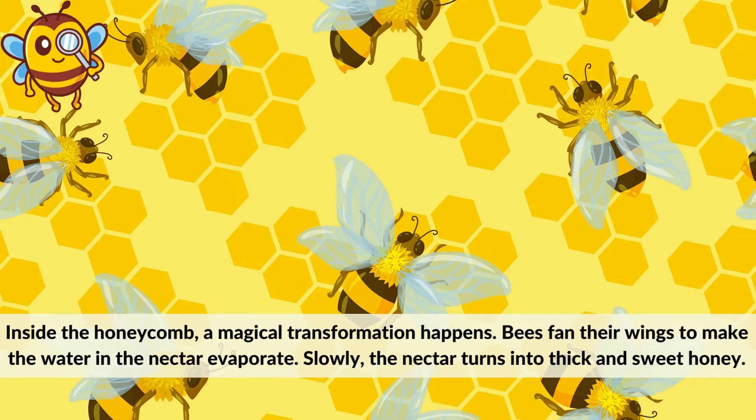Inside the honeycomb, a magical transformation happens. Bees fan their wings to make the water in the nectar evaporate. Slowly, the nectar turns into thick and sweet honey.